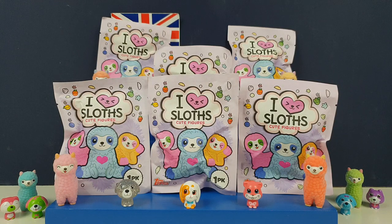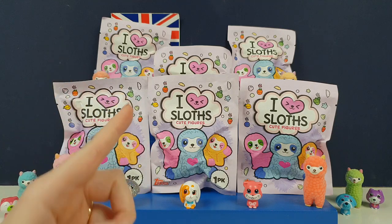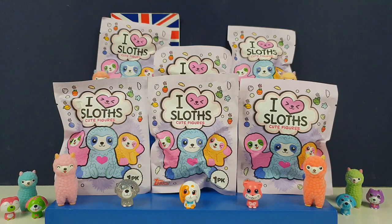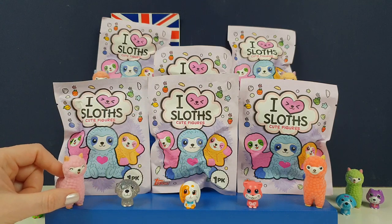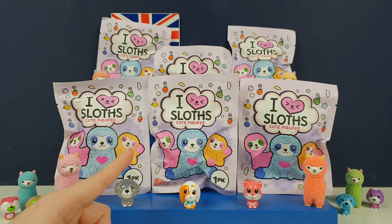Hi everyone, it's Team BBB here. I'm Jane and I'm Greg. We've got some I Love Sloths for you. These are new. We have done the Ring Pop Puppy Series 1 and Series 2, the Ring Pop Pets — all by Tops. We've even done the I Love Llamas. These were super cute and super fun to do. So in their new I Love series, they've got I Love Sloths.